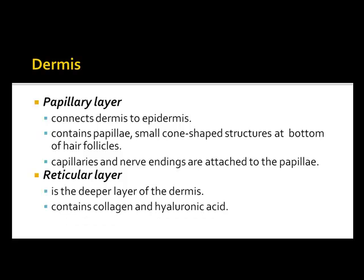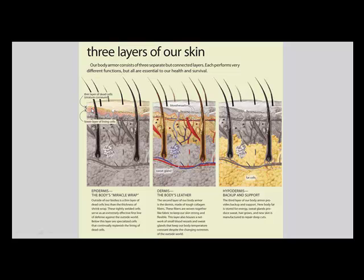Capillaries and nerve endings are attached to the papilla. The reticular layer is the deepest layer of the dermis and contains collagen and hyaluronic acid. In the diagram, the highlighted epidermis sits on top, with the stratum corneum visible at the surface. The dermis below contains blood vessels, sebaceous glands, and the arrector pili muscle attached to the hair follicle, which extends down toward the hypodermis.